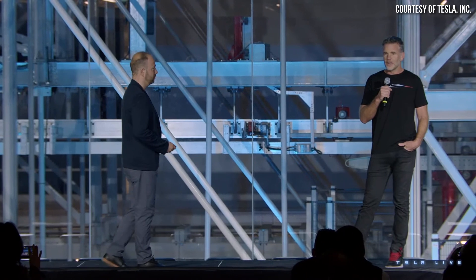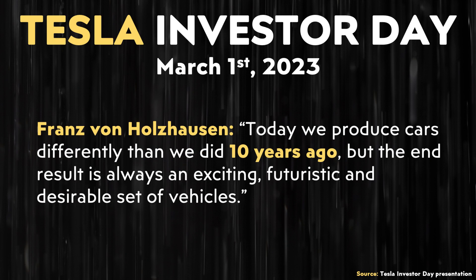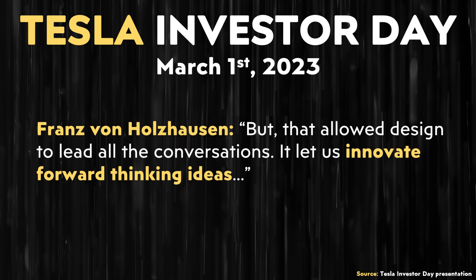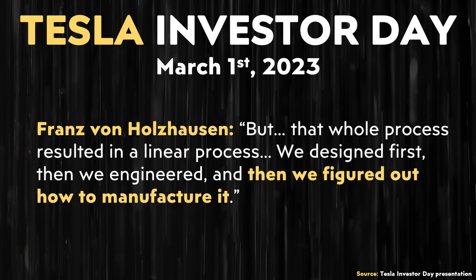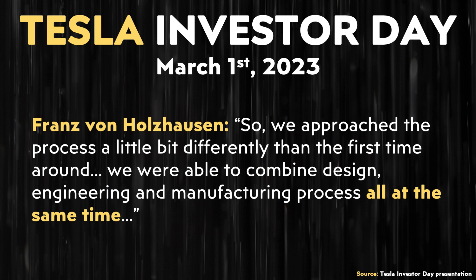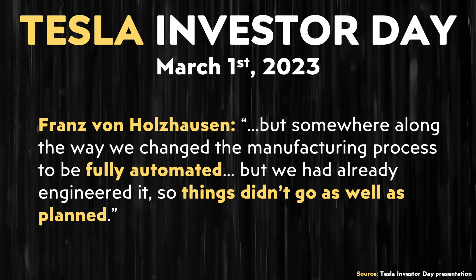Tesla's chief designer Franz von Holzhausen mentioned: "Today we produce cars differently than we did 10 years ago, but the end result is always an exciting, futuristic, and desirable set of vehicles. Back in 2008, when we were designing the Model S, we didn't have a factory — we had a really small engineering team and a tiny design team. That allowed design to lead all the conversations, but that whole process resulted in a linear process: we designed first, then we engineered, then we figured out how to manufacture it. With Model 3, we combined design, engineering, and manufacturing process all at the same time — but somewhere along the way, we changed the manufacturing process to be fully automated after we had already engineered it, so things didn't go as well as planned."